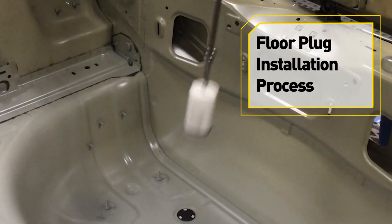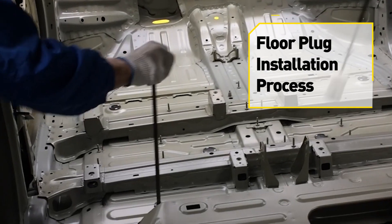My name is David Trudell. I'm a staff engineer with General Motors and I work with Fanuc to develop cutting-edge technology for General Motors. Traditionally, the floor plug installation is always done manually by team members. Plugs are located in various locations around the floor pan, and sometimes the operator needs to twist and bend to get to that location.